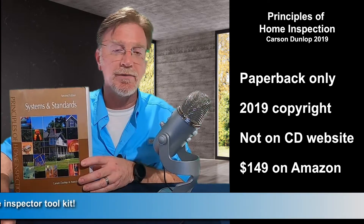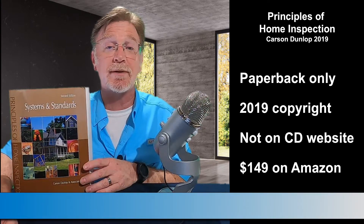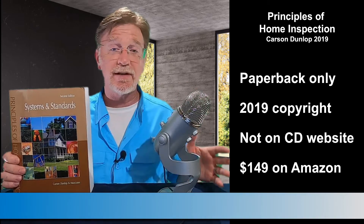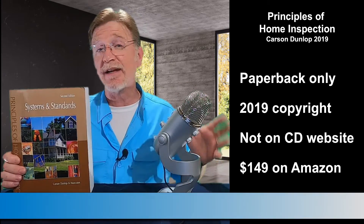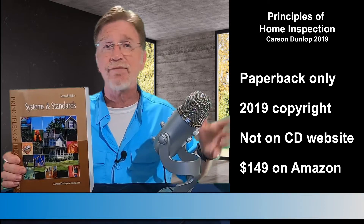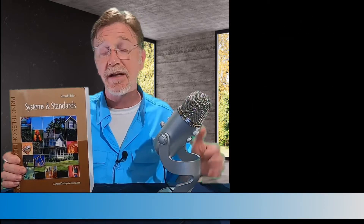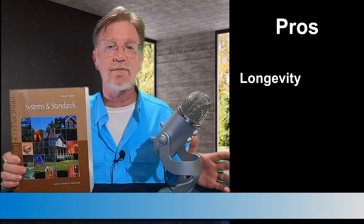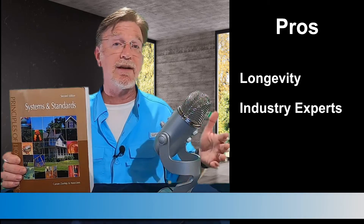Their book, The Principles of Home Inspection, covers all the basic information a new home inspector needs to know based on the ASHI standards of practice. The text is written in everyday language and it's well organized. While studying the contents, the reader gets a sense of logical flow without that feeling of having missed something or been left behind. Carson Dunlop's graphics are second to none — I've been using their illustrated home graphics in my home inspection reports for more than 20 years, and my agents and clients love them.